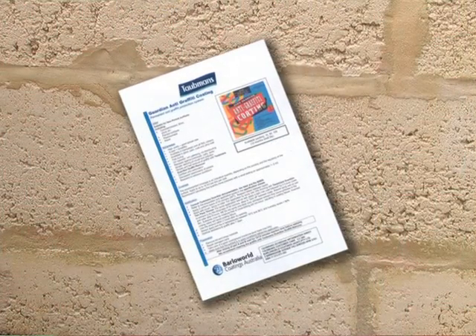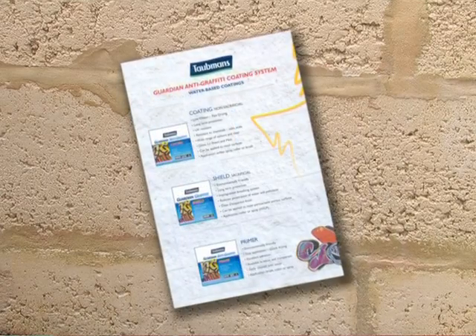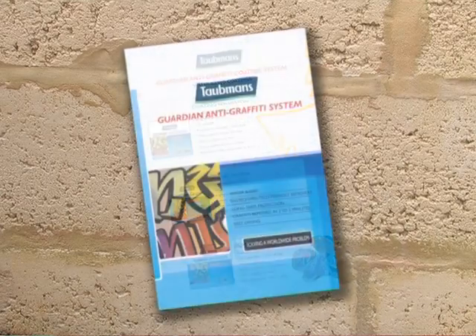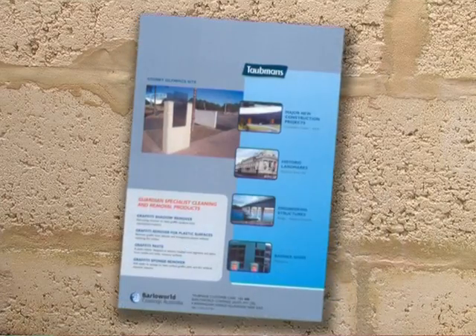We have prepared specification sheets for the application of our coatings to various surfaces. There are over 40 sheets, based on more than 10 years of application experience, to guide you through the system and ensure the best result.